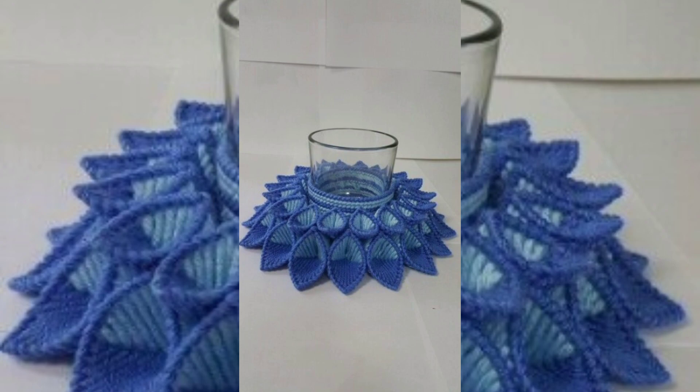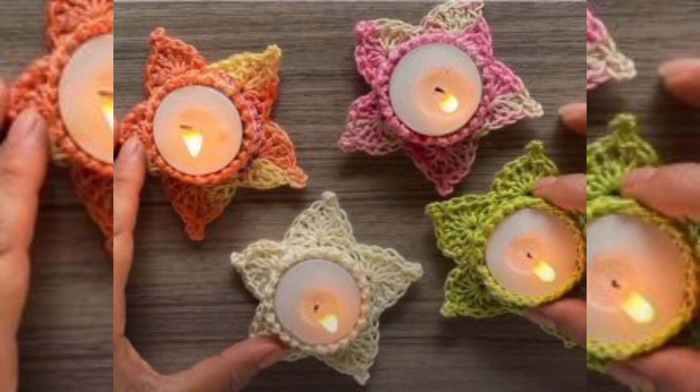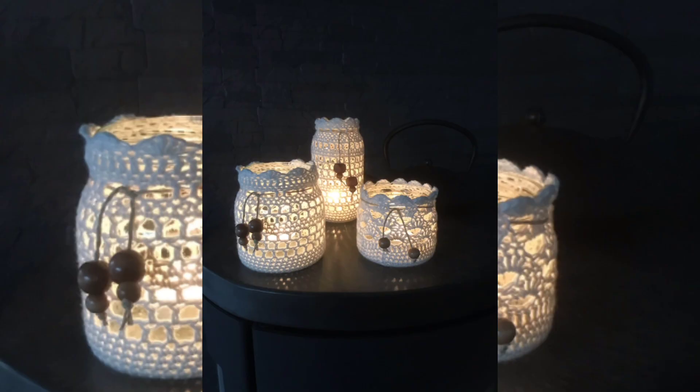Boho Chic Candle Cover: incorporate colorful yarn, beads, and fringe to make a bohemian-style candle holder. Boho designs often feature vibrant, contrasting colors and intricate patterns.